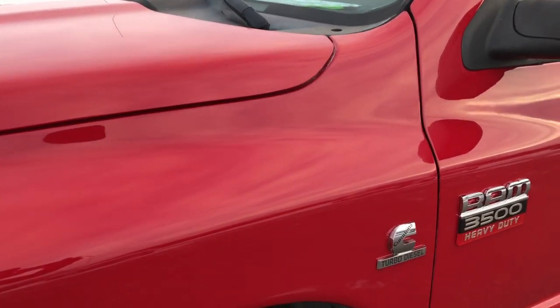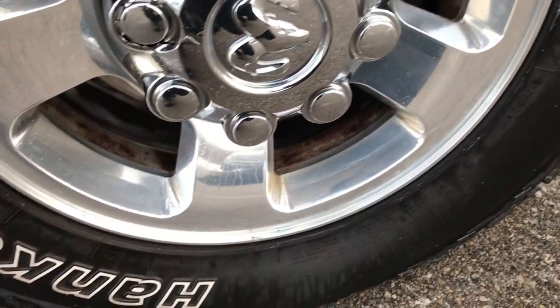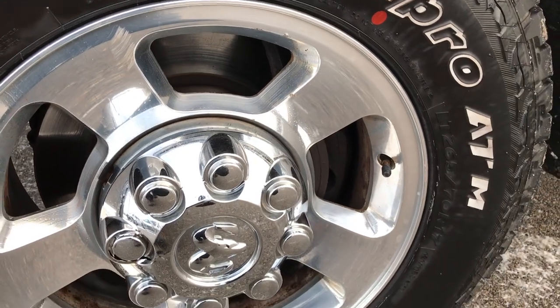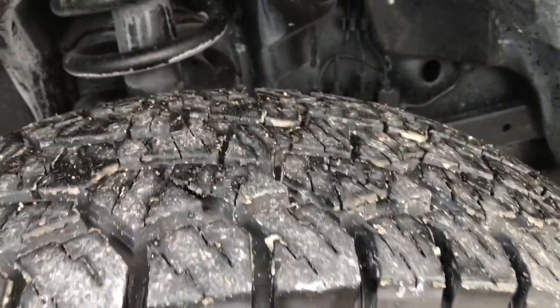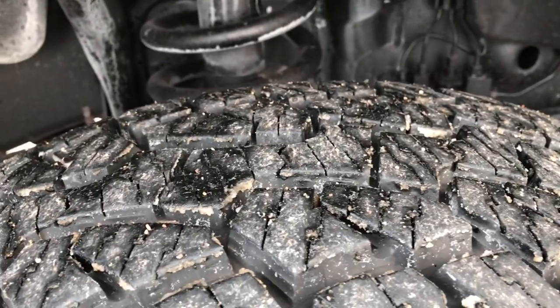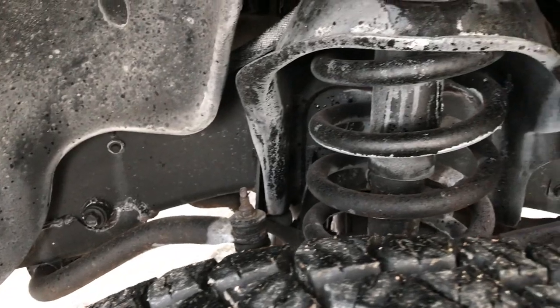Flame Red is the color. We shoot all of our videos in 1080p, so if you have HD capabilities on your computer, tablet, or smartphone device, turn them on right now because it's like you're right here looking at the truck with me. Factory 17-inch polished aluminum rims. Hankook Dynapro ATM LT265/70R17 tires — these tires look like they have about 80-90% of the tread left. Very new tires on here.